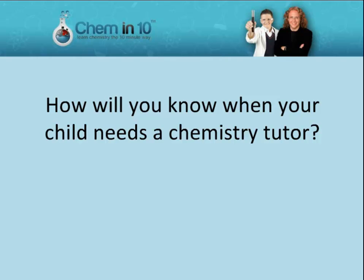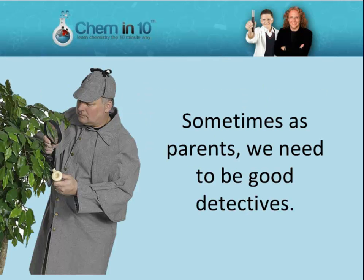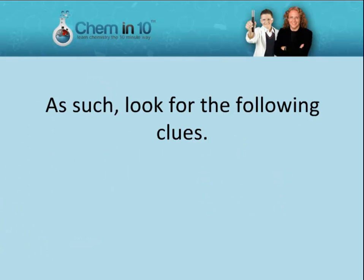How will you know when your child needs a chemistry tutor? Perhaps, not having needed a tutor before, your child may be the last one to ask you for one. Sometimes, as parents, we need to be good detectives. As such, look for the following clues.